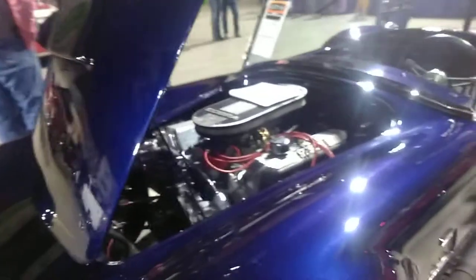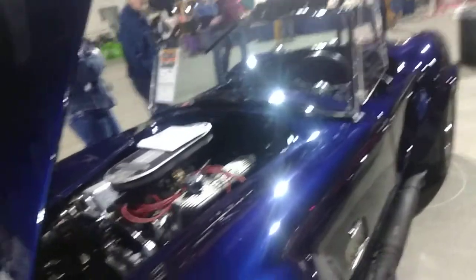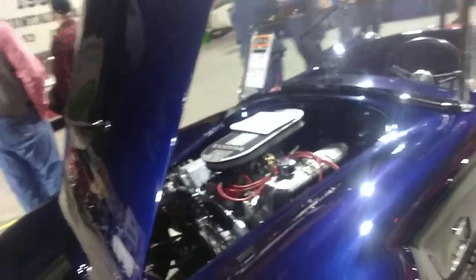Now, there are many replicas of this, but this is the real one. There are actually more replicas of this car than there are of the real thing. It's kind of lame to think about.